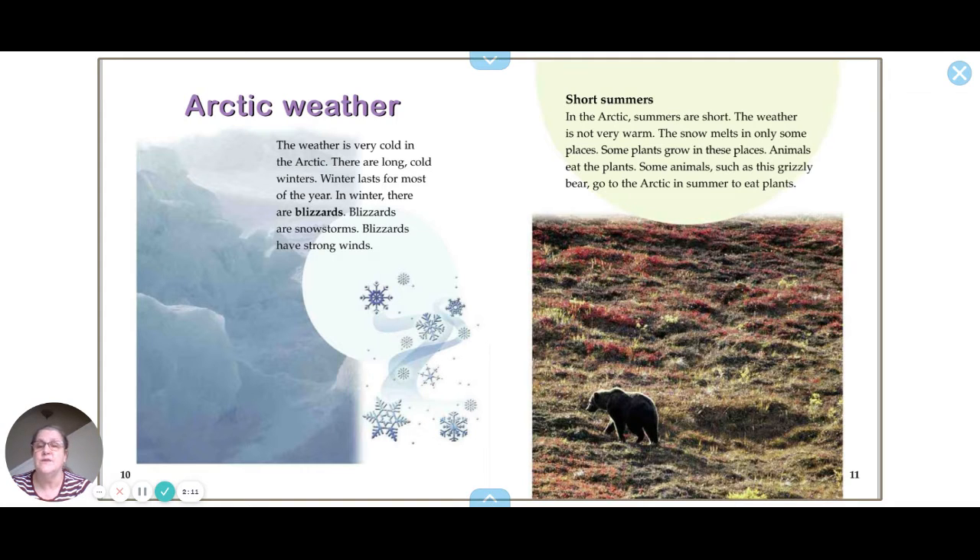Arctic weather is very cold. There are long, cold winters — winter lasts for most of the year. In winter there are blizzards, which are snowstorms with strong winds.